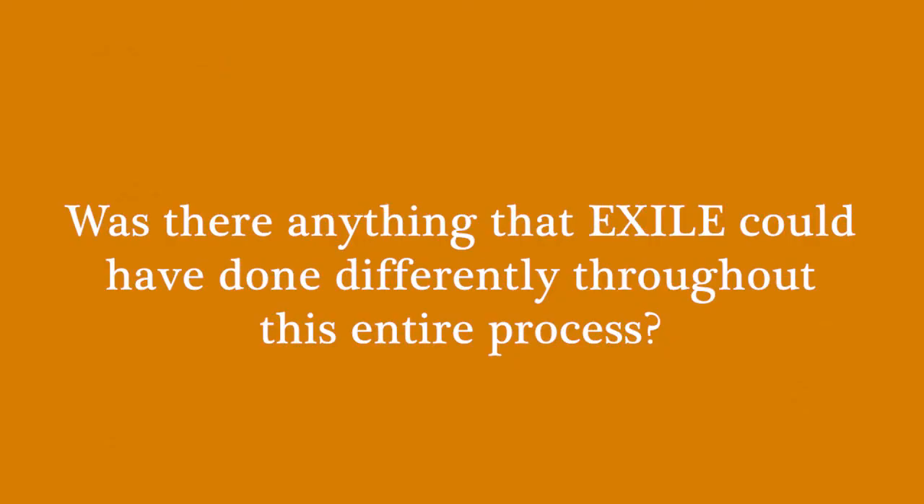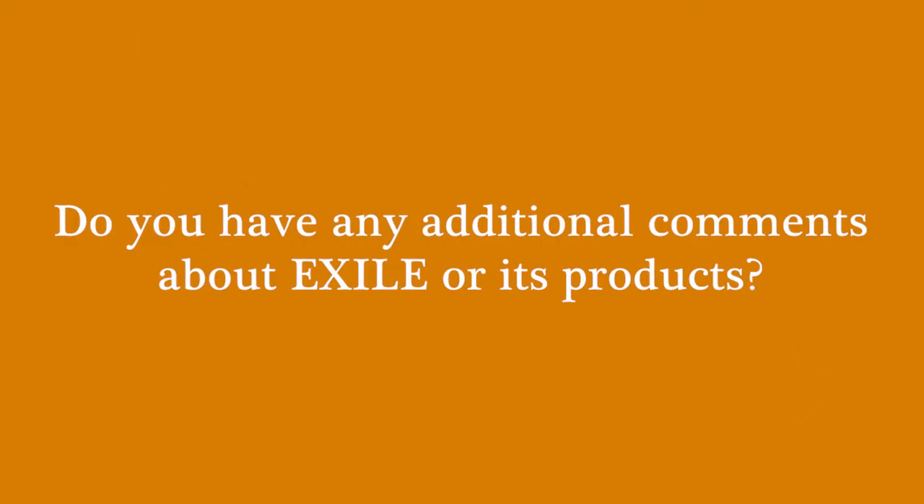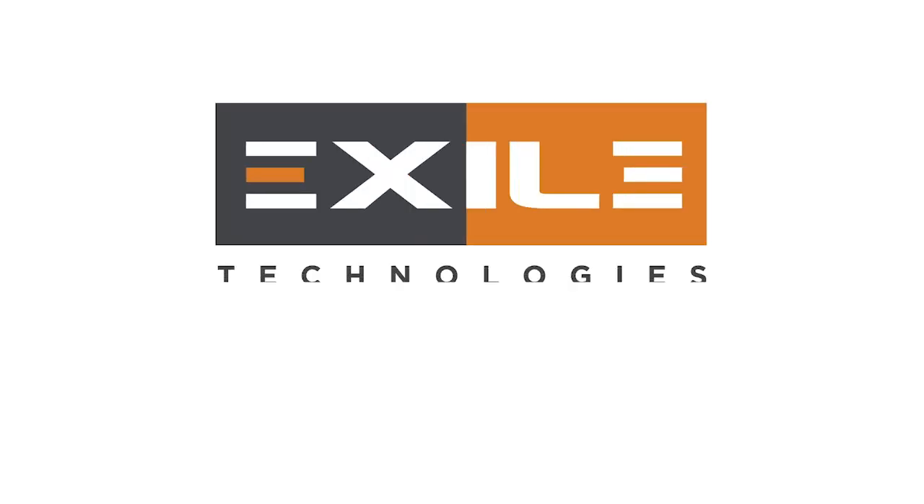Was there anything Exile could have done differently throughout this entire process? I can't say anything — no. Do you have any additional comments about Exile or its products? Love the machine. It's amazing. It's cut our labor rates by more than half, allowing my screen guys to do other things within the building during their eight-hour day. It's been a huge change for us.